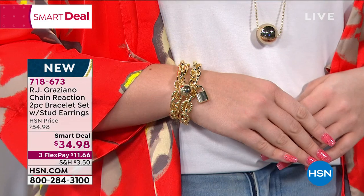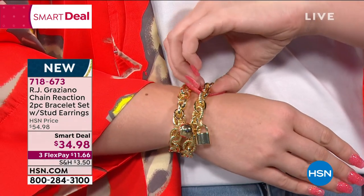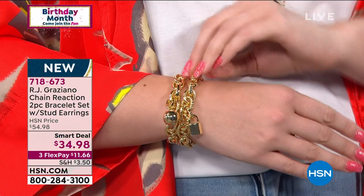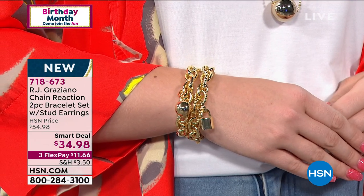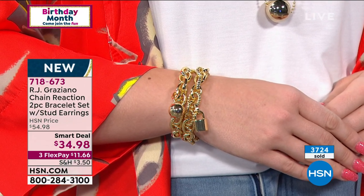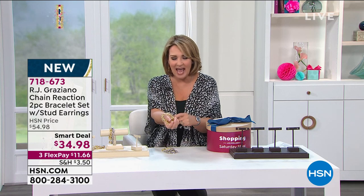We'll check in with RJ in a minute — go to your phone, call the toll-free number, log onto hsn.com because this is a one and done. It's a smart deal, which is like a today's special: a limited time presentation on an item priced like a today's special would be. Normally we would be around $54, so we have $20 off today. I think $54 is amazing for this set — absolutely irresistible, a beautiful two-piece set that's weighty and has a fine jewelry feel.